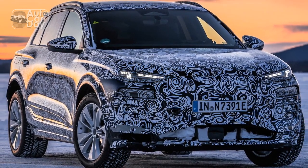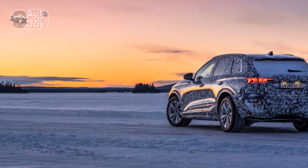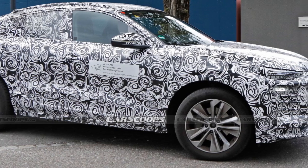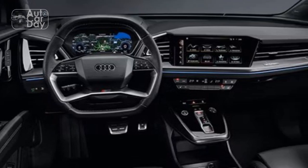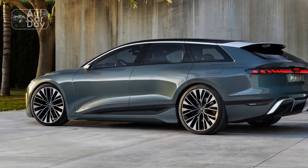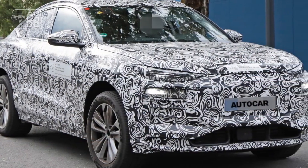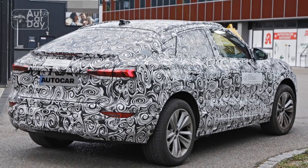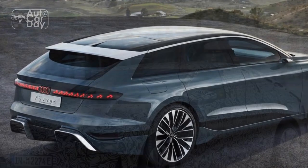2. Instant Torque Delivery: Electric vehicles are celebrated for their instantaneous torque delivery, and the Q6 e-tron is no exception. The instant power delivery from the electric motors results in swift acceleration, providing an exhilarating driving experience that leaves conventional internal combustion engines lagging behind. 3. Dynamic Handling and Balance: The positioning of the electric motors, one on each axle, contributes to the Q6 e-tron's exceptional balance and handling. The lower center of gravity due to the battery placement enhances stability and cornering capabilities, ensuring confident maneuvers through winding roads. 4. Driving Modes and Customization: The Q6 e-tron offers various driving modes that allow drivers to tailor the vehicle's performance to their preferences, from efficient eco-conscious modes to sportier settings that tap into the full power potential, adapting to different driving scenarios effortlessly.